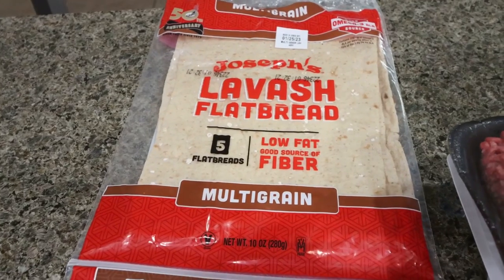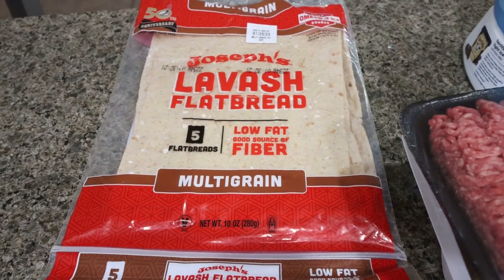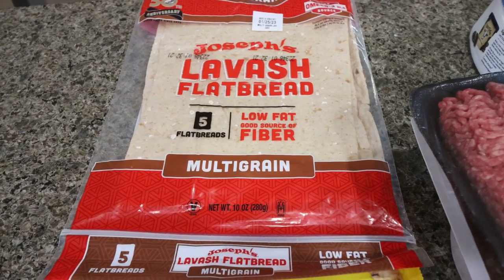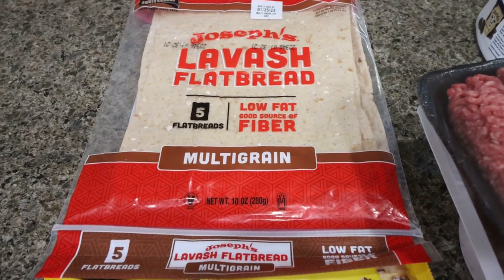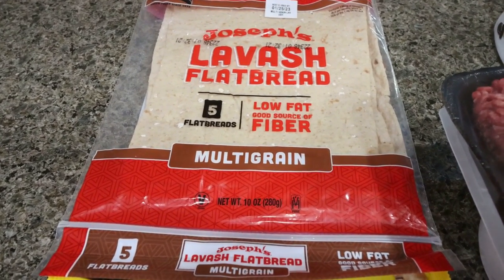The first thing I grabbed from Walmart is the Joseph's Lavash flatbreads. Usually I buy a low-carb tortilla, but these are recommended from my fitness coach. They have a good amount of fiber, they're low fat, low calorie, low point, and there's more protein than the tortilla. So I'm going to try these — I may just have half at a time. It's been years since I've had them.